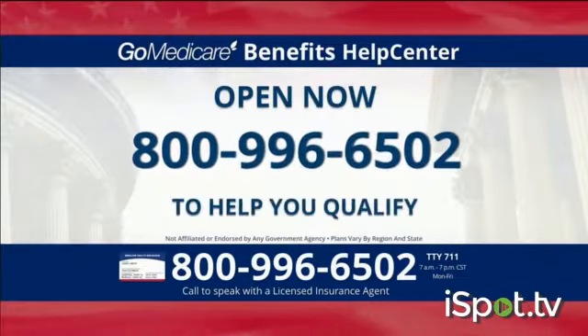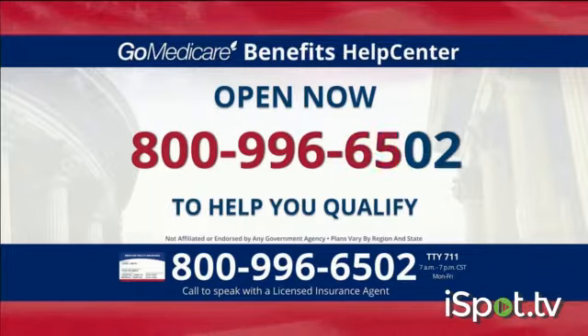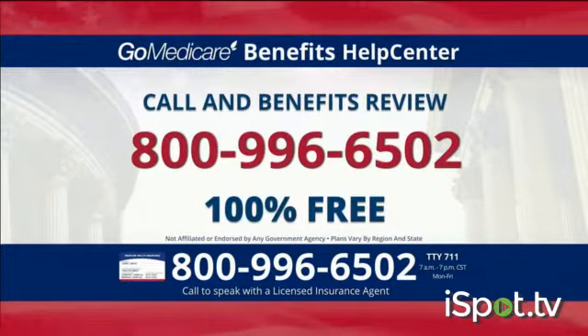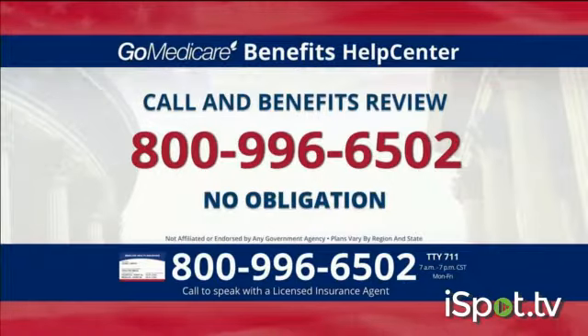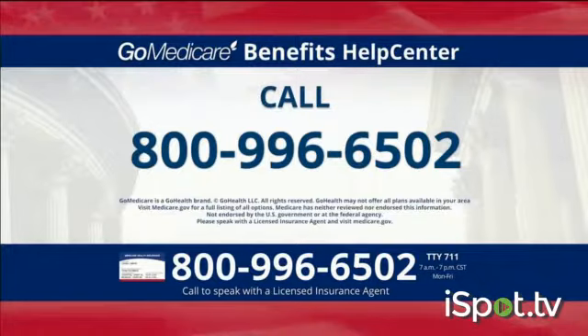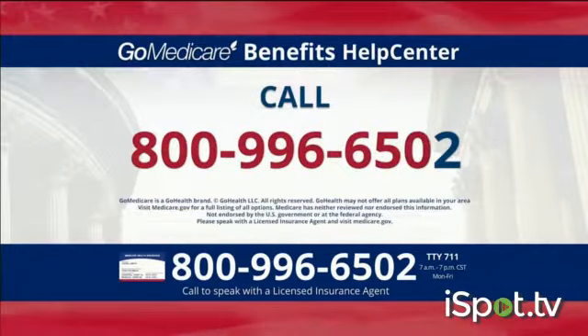The Go Medicare Benefits Help Center is open now at 800-996-6502. Both the call and the consultation are 100% free with absolutely no obligation to enroll. Call the Go Medicare Benefits Help Center now at 800-996-6502. That's 800-996-6502.